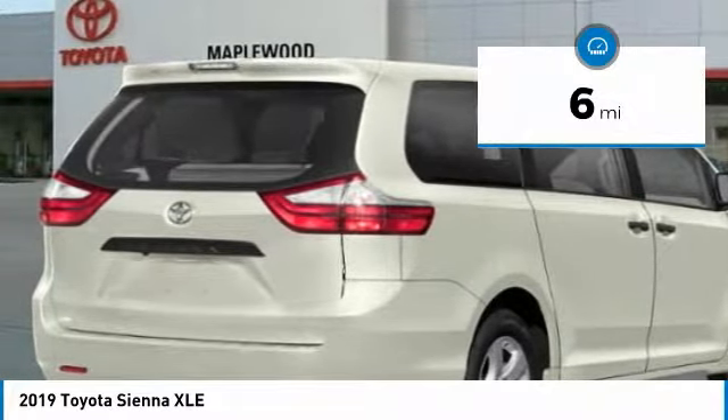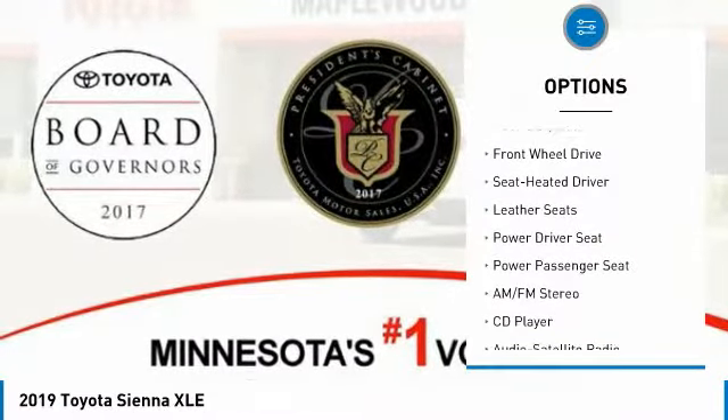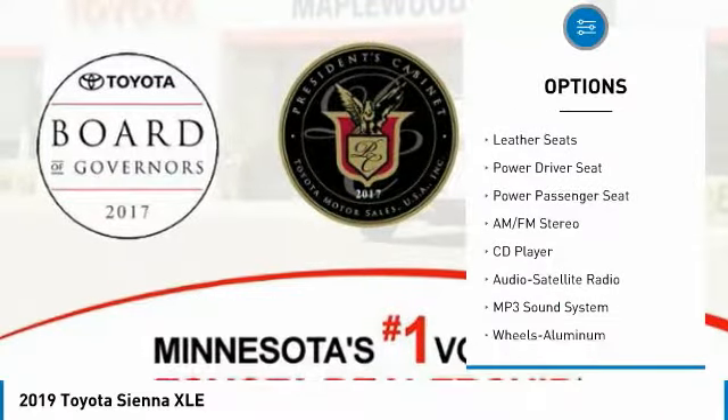This vehicle has less than 100 miles. Here are some of this vehicle's great options: traction control, anti-lock braking system, power passenger seat, air conditioning.